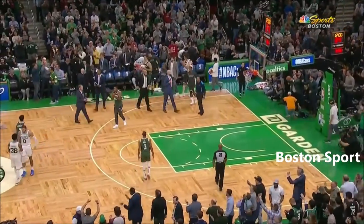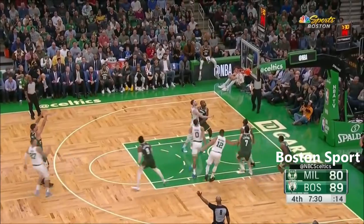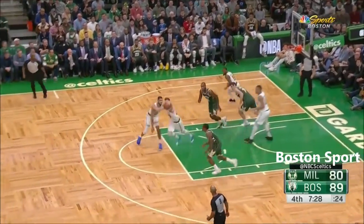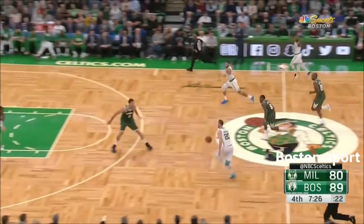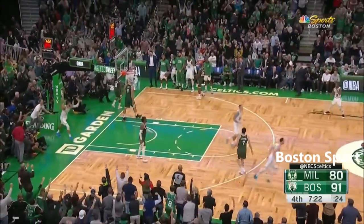38 points in the third quarter for the Celtics. He turns it over. Lopez has a step back three — doesn't go. Haywood comes away with it on the run, bounce pass — Tatum! Take that! Milwaukee Bucks!